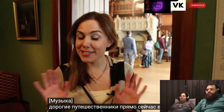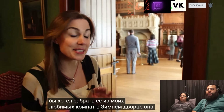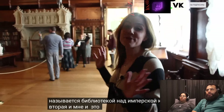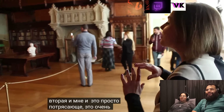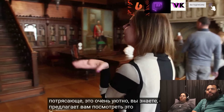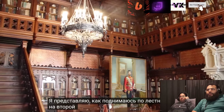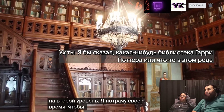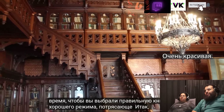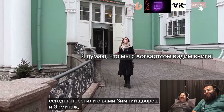Dear travelers, as a bonus I'd like to take you to one of my favorite rooms in the Winter Palace: the Library of Emperor Nicholas II. To me it's absolutely amazing — it's very cozy and just invites you to sit and read a book. I can picture myself going up the stairs to the second level and taking my time to pick the right book for a good mood. Amazing.